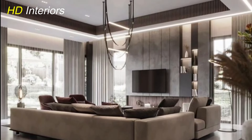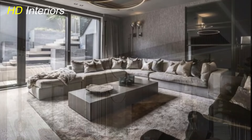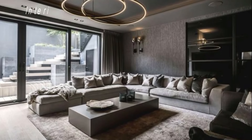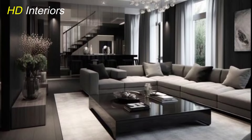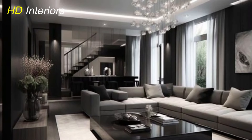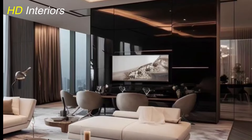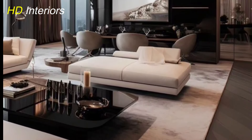Mix vintage and modern elements for a unique, character-filled living room. Combine antique furniture with contemporary pieces for balance, and blend vintage rugs with sleek modern decor for a harmonious look. Mix textures like leather, wood, and metal for depth. Repurpose vintage items for functional decor, and add vintage-inspired lighting for warmth and charm. Create a personalized, timeless space with this eclectic style.